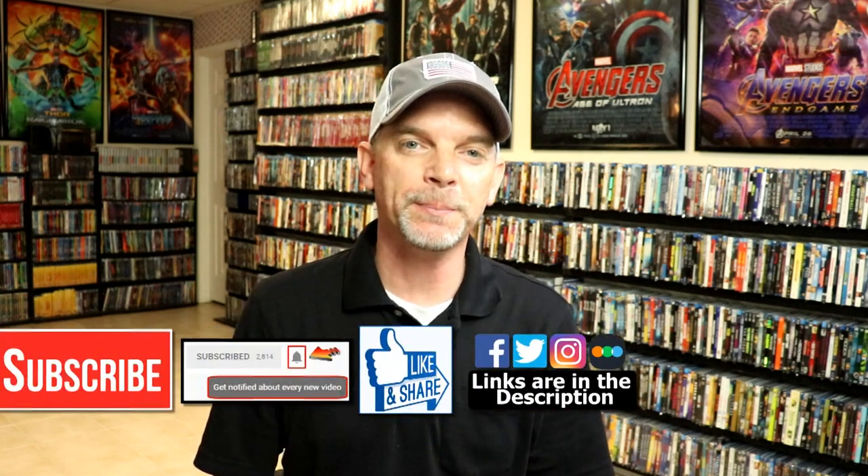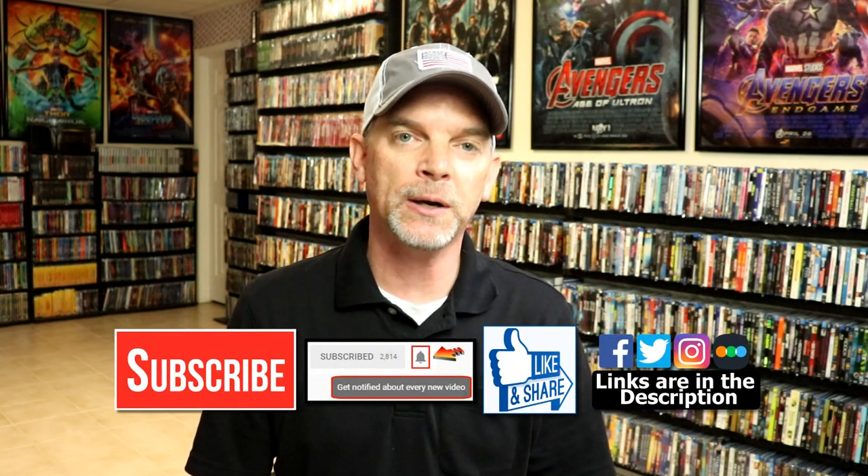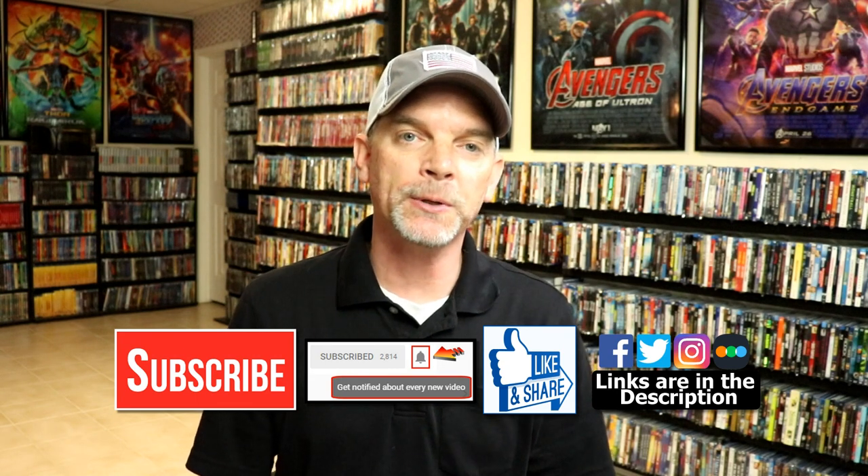So those are my lenticular slipcover collection. Please leave a comment below — let me know what you think about these slipcovers and let me know if you have any of these in your collection. I really do enjoy reading your comments. If you like what you saw here today, please give it a thumbs up and share the video. If you haven't subscribed to my channel, I'd really appreciate it if you'd subscribe. Please remember to hit that notification bell so you can be notified every time I upload a new video.